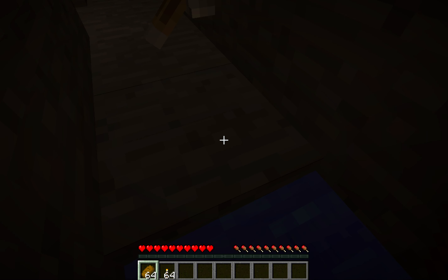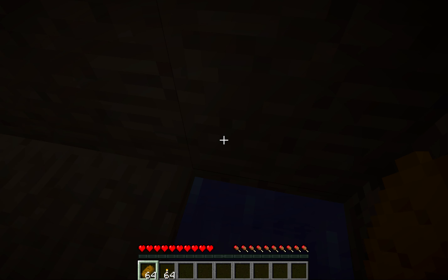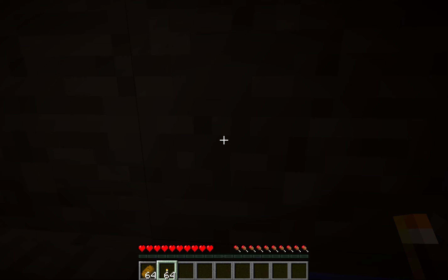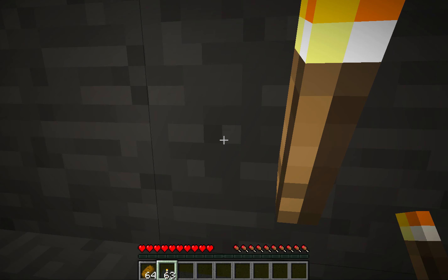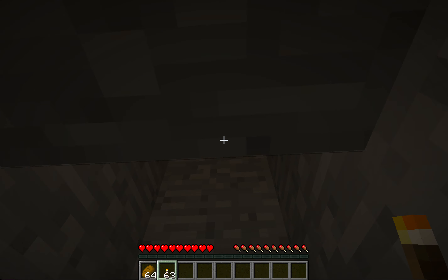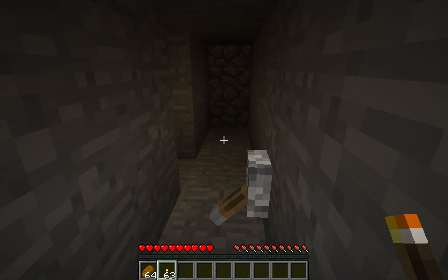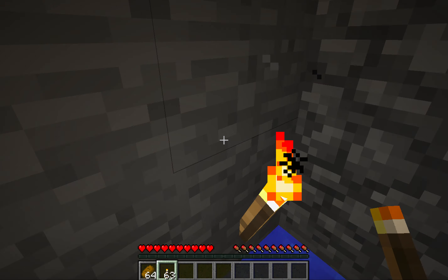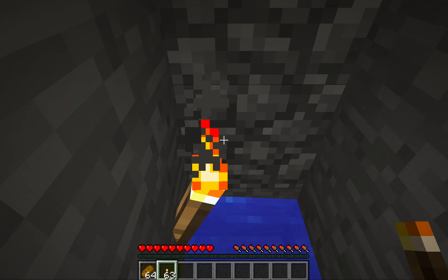Oh, I missed the lever. Oh well. I wasn't able to hit the lever, so that's a problem. The lever should cover up the entrance to the hole — if they can't see where the hole is, then that's going to be a problem for them.